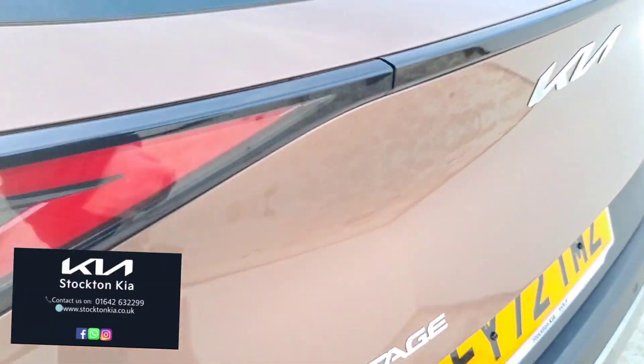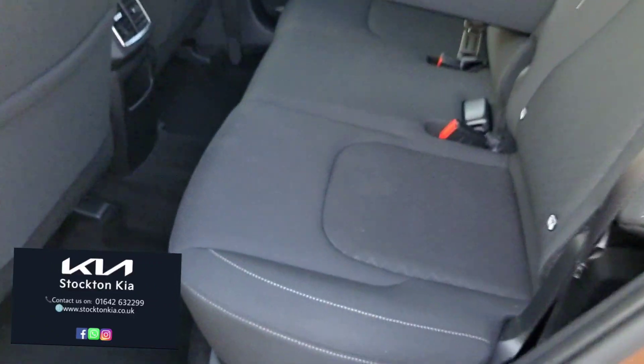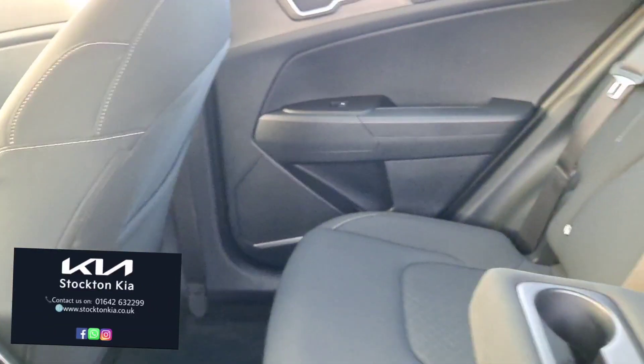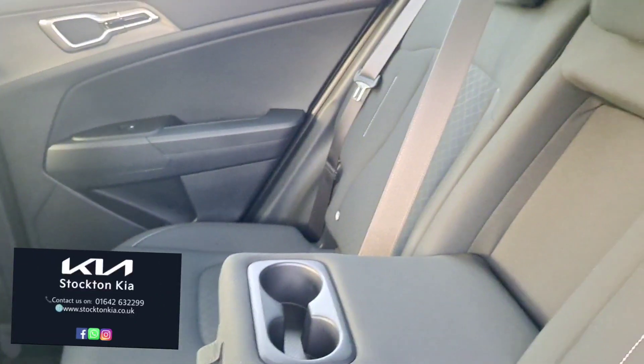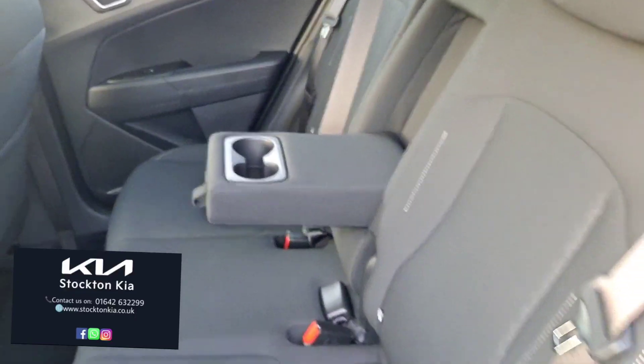One of the most popular cars that we currently sell. In the back you've got plenty of space for three adults to sit nice and comfortable, with very generous leg room and head room. There are two sets of ISOFIX points for child seats and a lovely centralised armrest with twin cup holders in the middle.